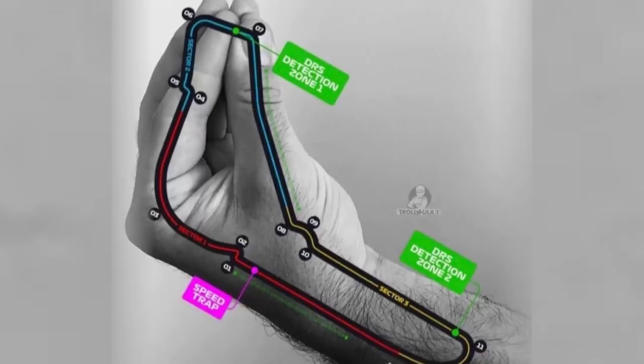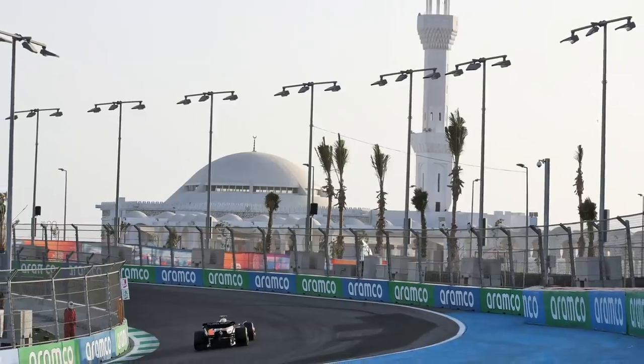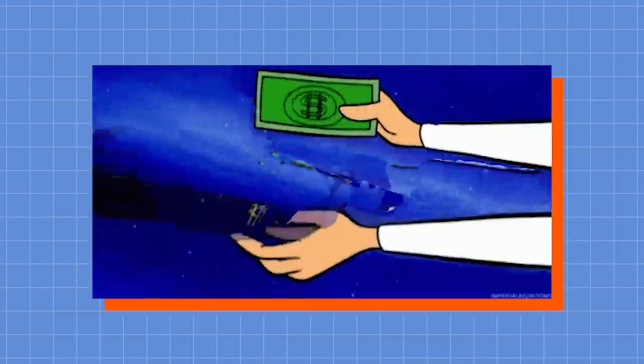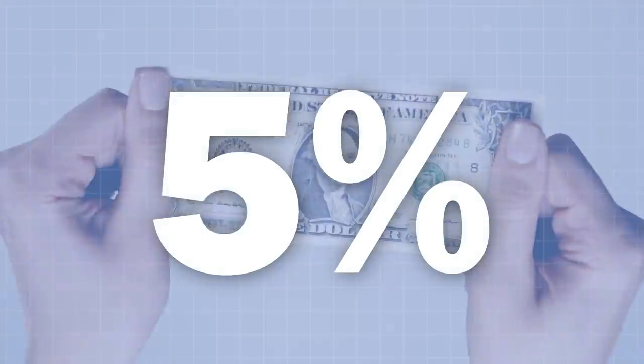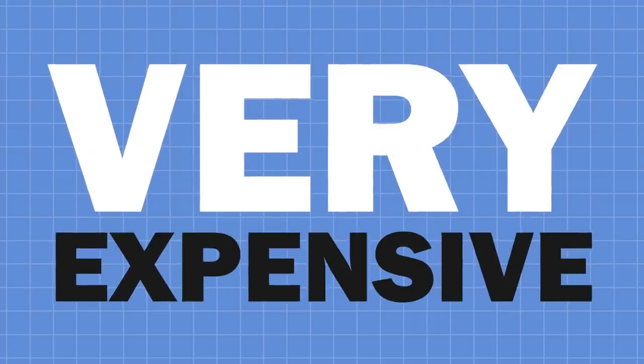Older circuits like Monza, Spa and Silverstone traditionally pay less due to their long existence on the calendar. As a result, newer circuits have to fight to be on the calendar and therefore pay a lot more for the privilege of hosting. Depending on how long the contract is for, these fees can rise by up to 5% for each year of the contract, making it a very expensive business.